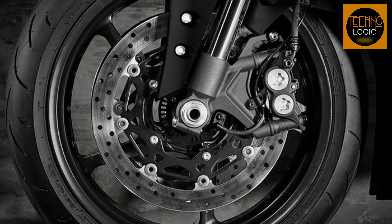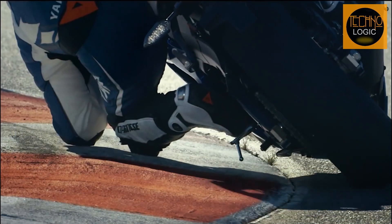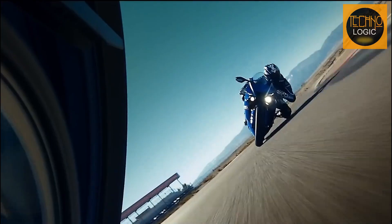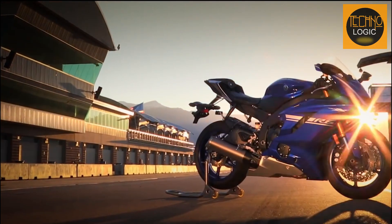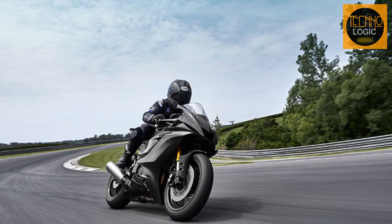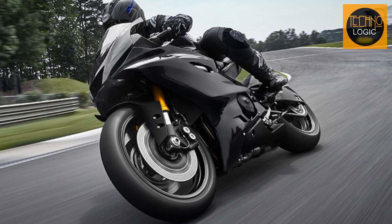The R6 Race's stopping power matches its high-specification front end with dual 320mm hydraulic discs gripped by radial-mount 4-pot opposed piston calipers. This advanced braking system, built to the same specification as the one on the WSBK race-winning R1, offers outstanding stopping power and precise control. The advanced class-leading design provides the rider with confidence and control to match the high-performance capabilities of the R6 Race.